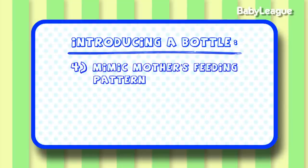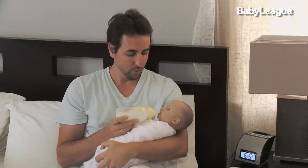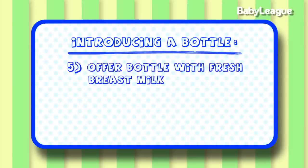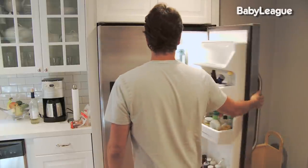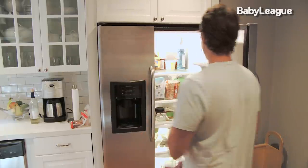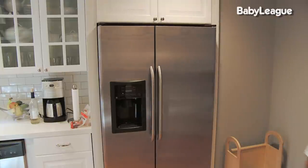Number four, I encourage you to kind of mimic the cuddling or feeding pattern that the mom uses when you actually feed the baby the bottle. Number five, I recommend using fresh breast milk when offering the bottle. Thawed breast milk does taste a tad bit different, and you might want to wait to use that until the baby's used to the bottle after the first few weeks.